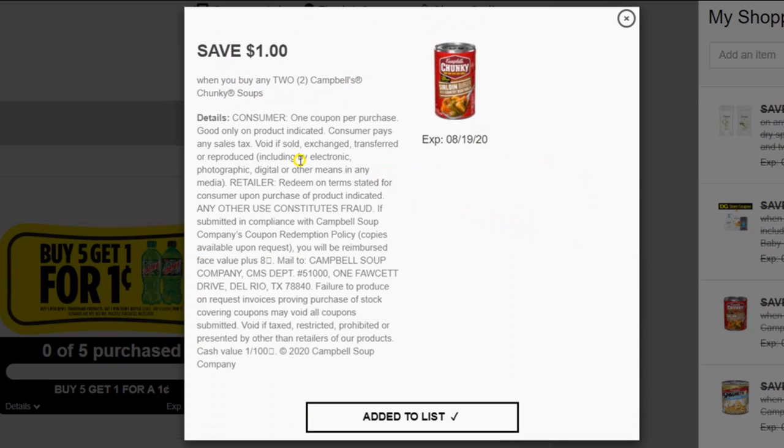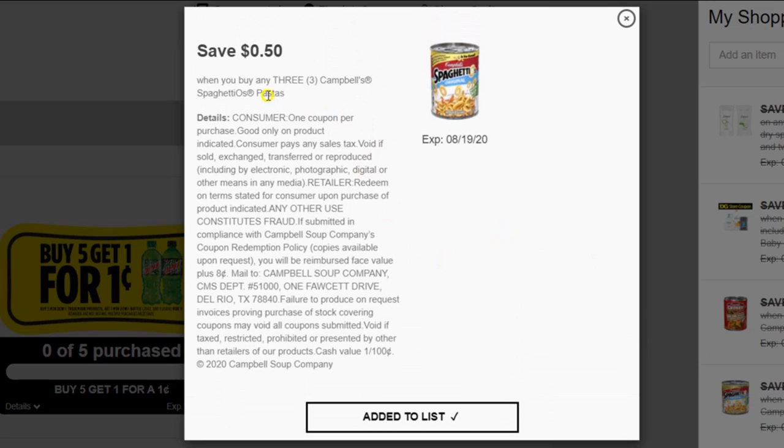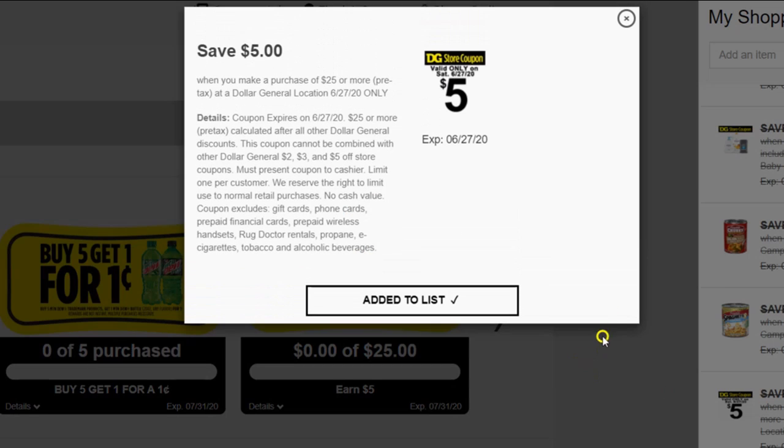There's also a manufacturer's coupon for save $1 when you purchase two Campbell's Chunky Soups, as well as save $0.50 when you buy three Campbell's SpaghettiOs pastas. And of course, since we're shopping on Saturday, you will need the Dollar General save $5 when you make a $25 or more purchase — Saturday only.